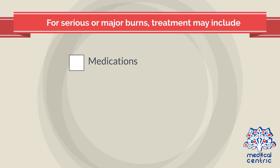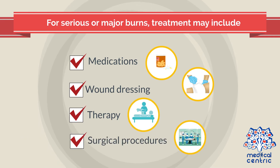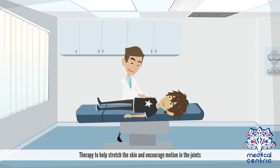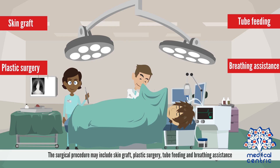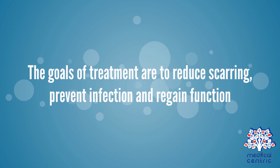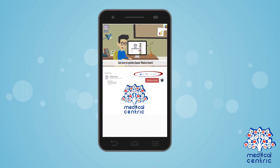For serious or major burns, treatment may include medications, wound dressing, therapy, and surgical procedures. Medications are used to encourage healing. Therapy helps stretch the skin and encourage motion in the joints — this is necessary for large burns that cover any joint. Surgical procedures may include skin graft, plastic surgery, tube feeding, and breathing assistance. The goals of treatment are to reduce scarring, prevent infection, and regain pain-free function.